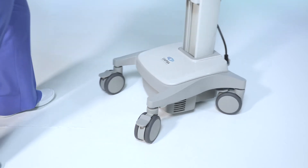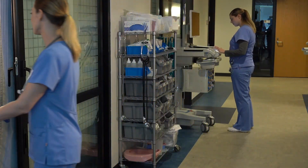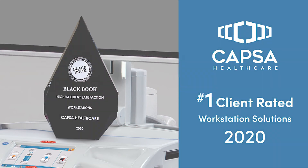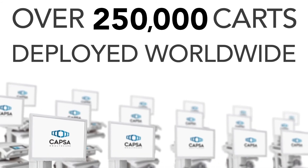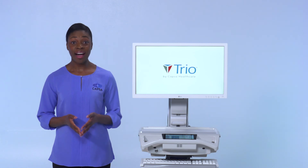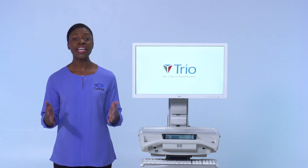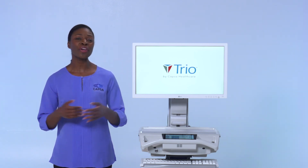So why partner with CAHPSA Healthcare, and why TRIO computing workstations? CAHPSA Healthcare has one of the largest install bases of powered computing carts in the world and was recently recognized for the highest user satisfaction in a third-party research study. Nearly 250,000 CAHPSA Healthcare computing workstations are deployed worldwide. We've taken our proven approach to ergonomic design, no-hassle functionality, and reliable performance to the next level with our TRIO computing workstation. The result is a proven point-of-care cart that you can count on as your partner in providing superior patient care.